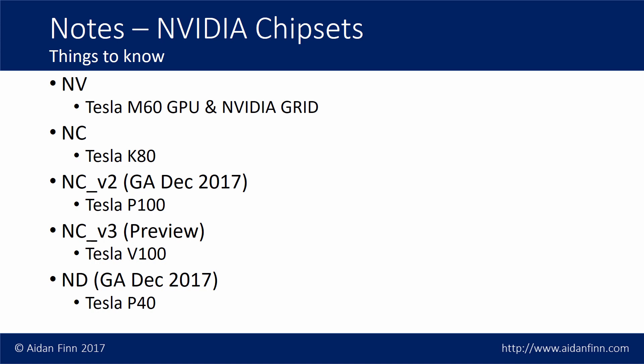There have been different generations of these machines with all the different chipsets available. The rate of improvement is notable — NVIDIA will tell you that gaming is a big cash cow, but this is their growth area and where they're seeing profits increase. At the time of recording, we have an NC series, and in December 2017 an NC V2 series was going generally available. At the same time an NC V3 series is in preview, and the ND series is going generally available in December 2017 as well. NVIDIA are producing faster and faster processors because of the demands of industry and competition.